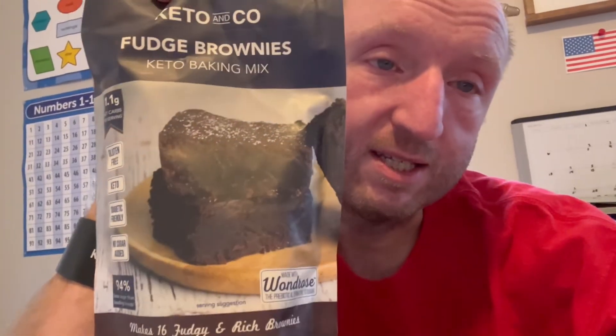Next we have a Munk Pack keto granola bar, coconut cocoa chip — another thing Jennifer will probably enjoy. And last, Keto Co fudge brownies. In my opinion, this is the best tasting brownie I've found packaged. There are some other good ones made homemade, but as far as just a packaged brownie, these are my favorite tasting. They just cost way too much so I don't get them very often, but these are really good. Pretty excited about some more brownies.